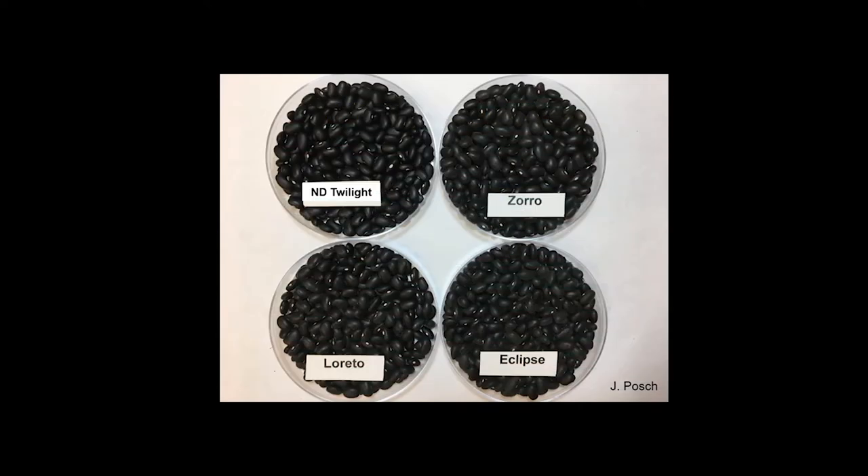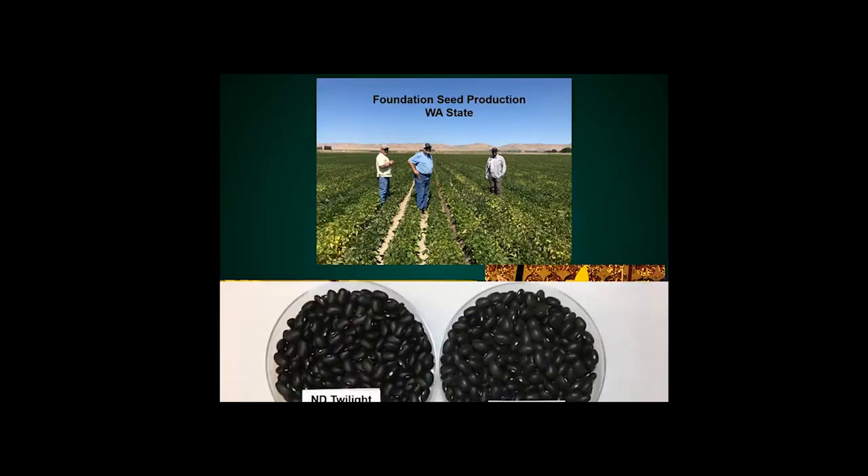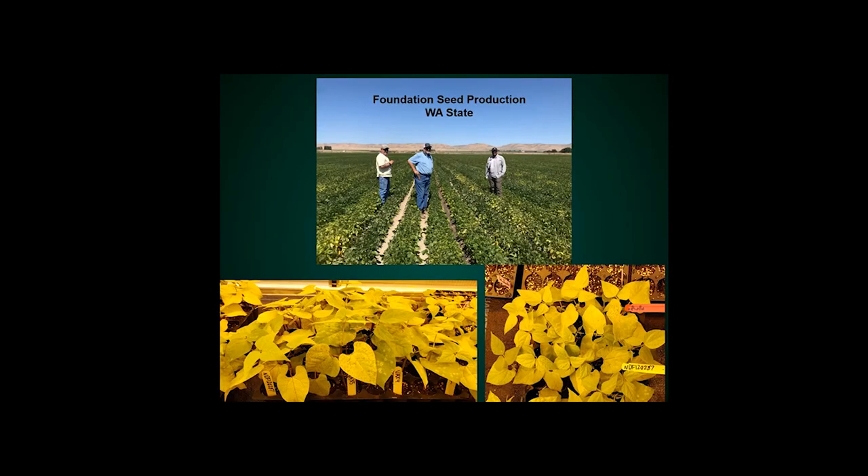Here is a picture showing the seed — nice color. In terms of canning, we got positive results so far, and feedback from canning companies says the same thing. Here are some foundation seed fields we had in Washington state of Twilight. I also had the chance to see a few commercial fields this year in the region, and it's doing really well.